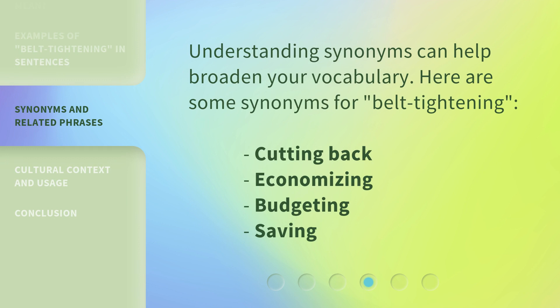Understanding synonyms can help broaden your vocabulary. Here are some synonyms for belt tightening: cutting back, economizing, budgeting, saving.